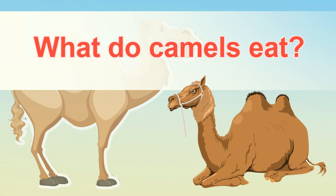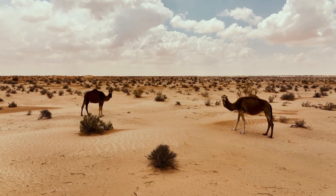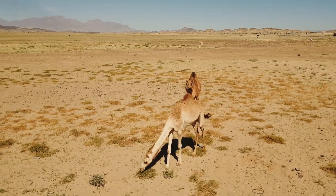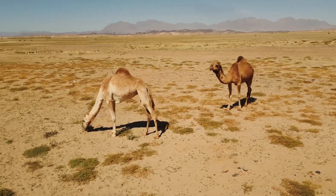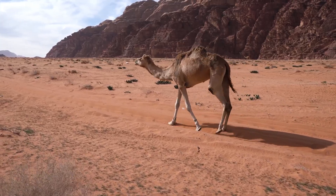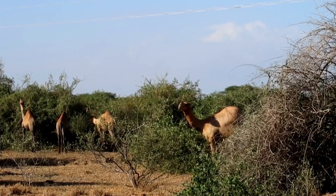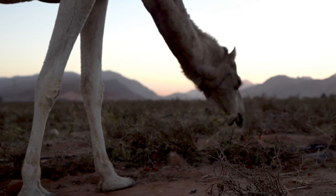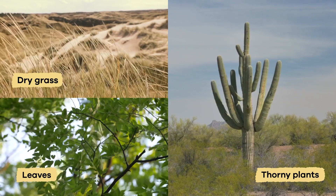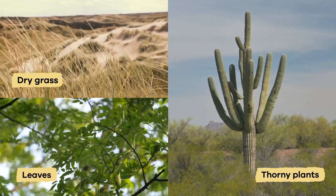What do camels eat? Camels are herbivores, which means they eat plants instead of animals. But there aren't many plants in the desert, so camels must eat whatever they can find. They spend a lot of their time searching for plants to consume. When they find a good spot with enough food, they use their strong necks to reach high branches or bend down low to the ground. They munch on dry grasses, leaves, and even thorny plants that other animals might avoid.